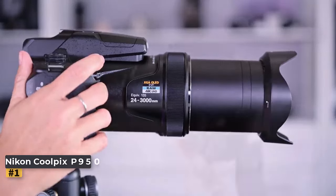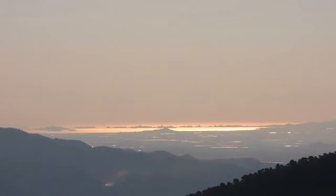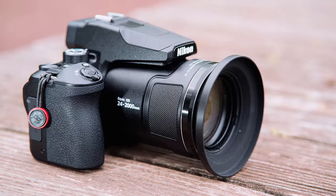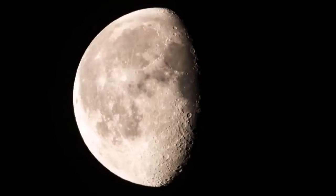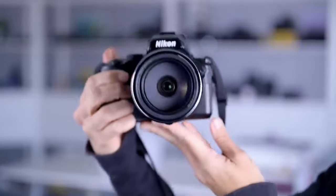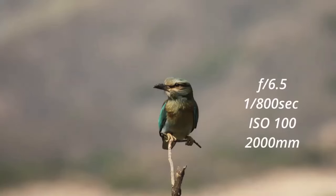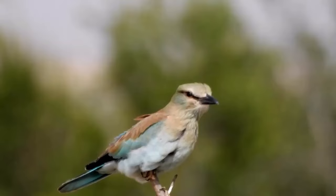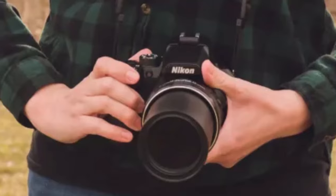Nikon Coolpix P950. The P950, launched in January 2020, features a 16-megapixel sensor and boasts an impressive 83x optical zoom, providing an equivalent focal length range of 24 to 2,000 millimeters with a variable maximum aperture of f2.8 to f6.5. This extensive zoom capability is the standout feature, complemented by optical vibration reduction for steady shots, crucial at longer focal lengths. It supports shooting in RAW as well as JPEG, enhancing editing flexibility with software like Lightroom.